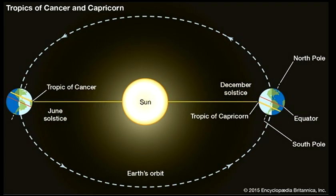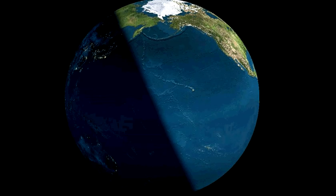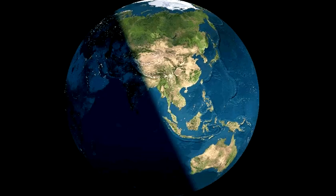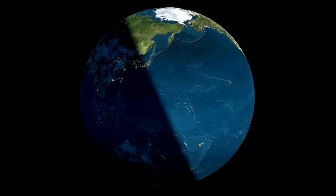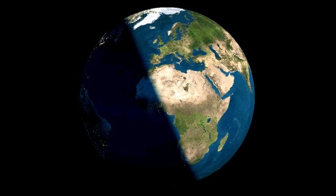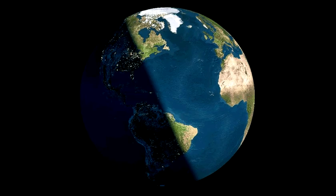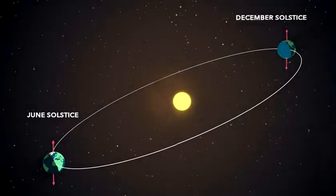During a year, the subsolar point — the spot on the Earth's surface directly beneath the sun — slowly moves along a north-south axis. Having reached its southernmost point at the December solstice, it stops and starts moving northward until it crosses the equator on the day of the March equinox. At the June solstice, which marks the northernmost point of its journey, it stops again to start its journey back toward the south. This is how the solstices got their name — the term comes from the Latin words sol and sistere, meaning sun and to stand still.